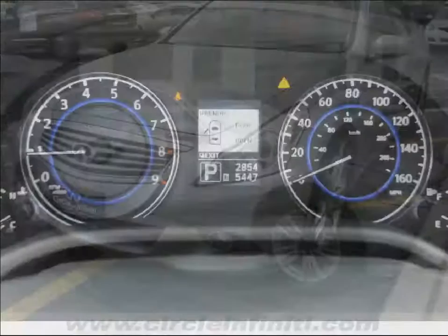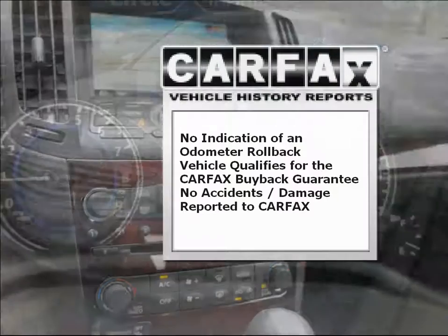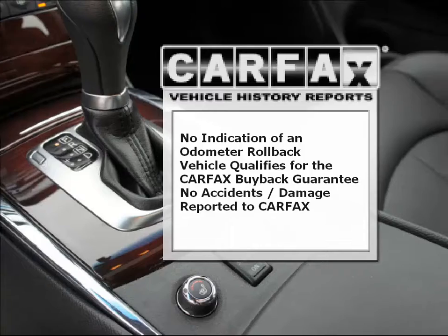Enjoy this great car with features like Bluetooth system, navigation system, power sunroof, leather upholstery, keyless entry, AM/FM stereo and CD player, Bose stereo system, and much more.